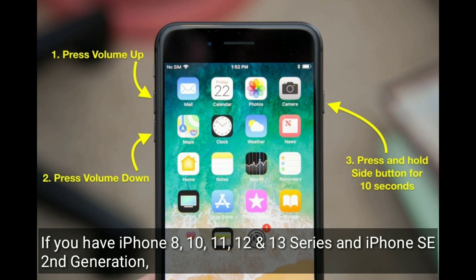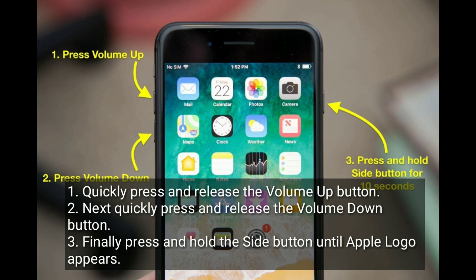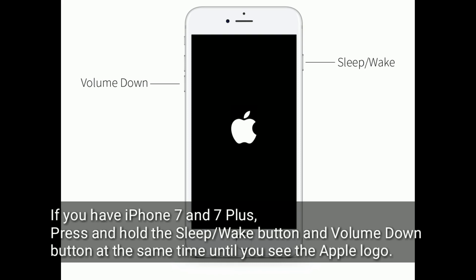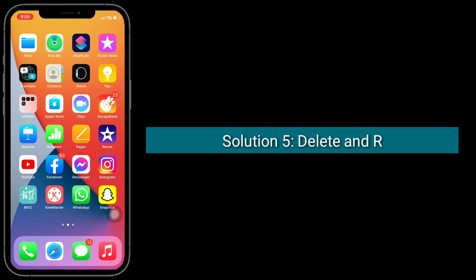Solution 4: Restart your iPhone. If you have iPhone 8, 10, 11, 12, or 13 series, or iPhone SE second generation, quickly press and release the volume up button, next quickly press and release the volume down button, then press and hold the side button until the Apple logo appears. If you have iPhone 7 or 7 Plus, press and hold the sleep/wake button and volume down button at the same time until you see the Apple logo. If you have iPhone 6s Plus and earlier models, press and hold the home button and side button at the same time until you see the Apple logo.